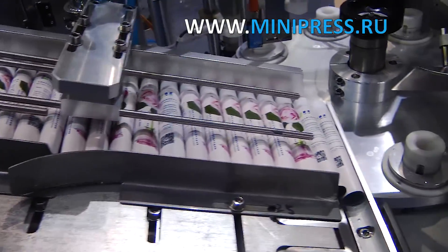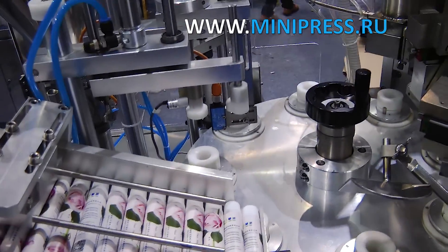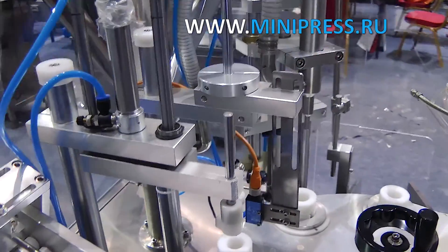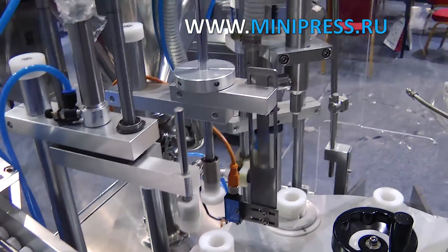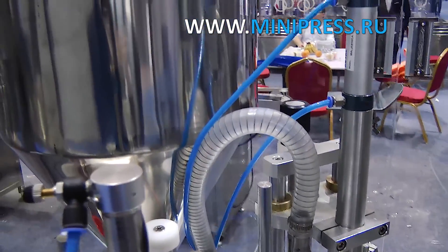I coordinated this option with the management of our company, and we signed a contract for the supply of an automatic machine for filling and sealing plastic tubes. I received email reports on the readiness of my order throughout the entire manufacturing period, and the machine was delivered within the time specified in the contract.